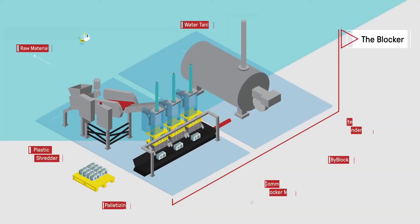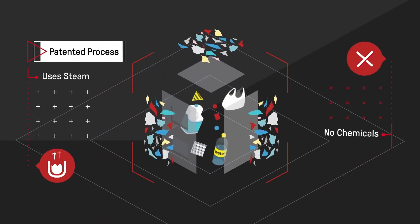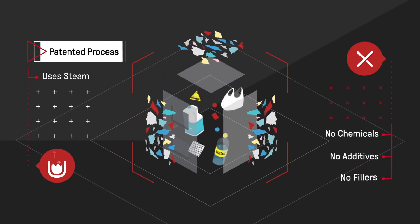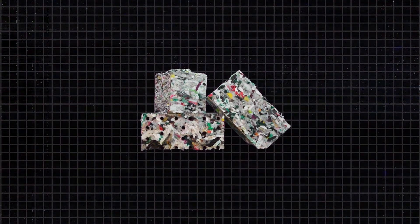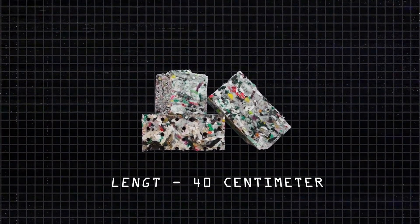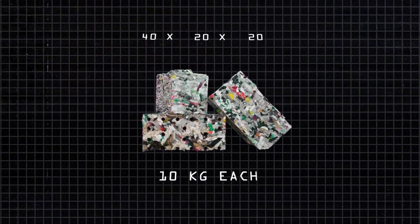This ingenious device compresses the plastic waste and subjects it to controlled heat and pressure. As the machine exerts heat and pressure, an extraordinary transformation occurs — the plastic particles fuse together, creating solid, robust ByBlocks. The blocks measure 40 centimeters in length, 20 centimeters in width, 20 centimeters in height, and weigh 10 kg each.